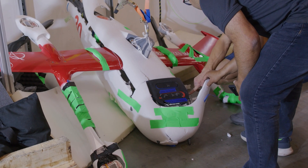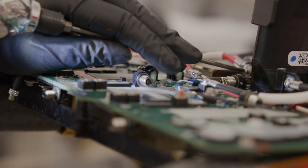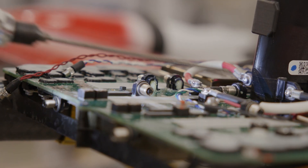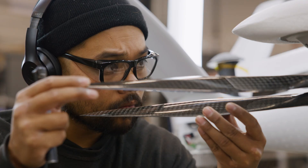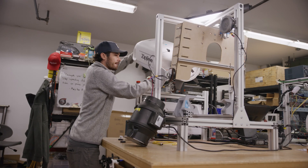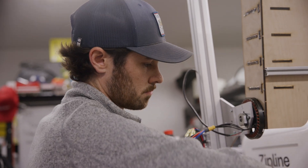We push our Zips way past their limits, so we know where their limits are. This testing helps us ensure our aircraft are safe and reliable before ever flying in your community. Even the smallest screw has been put through hundreds of tests to ensure performance and dependability. And if we make a change to a certain part of our drone, we test everything all over again until we're absolutely confident it's safe and reliable to do tens of thousands of flights.